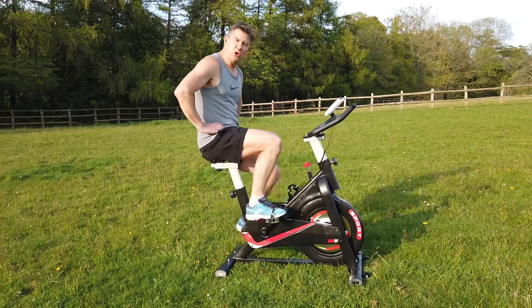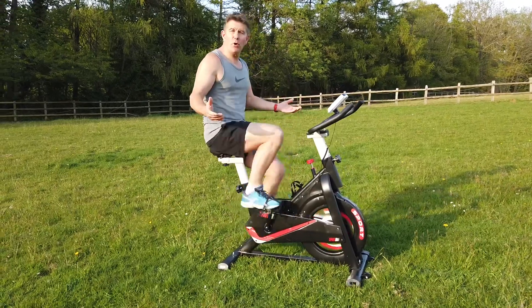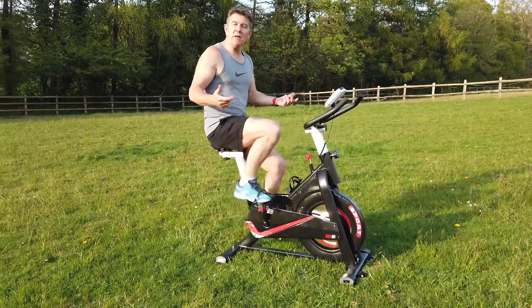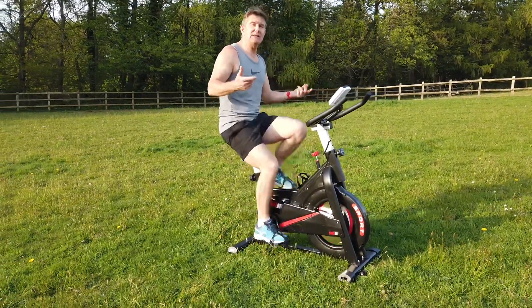Gym closed? No issue. Take the gym home with you. Use the new SpinSport RT1 exercise cycle in your house, in your garden. It only takes up a small amount of space and it's really easy to build.